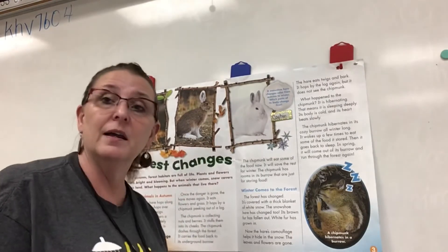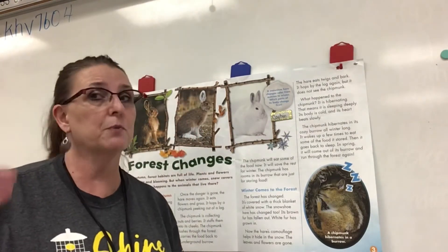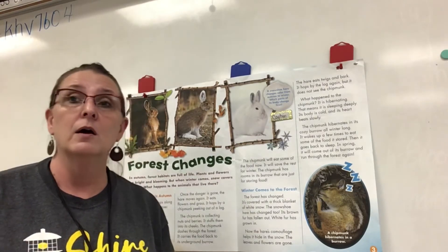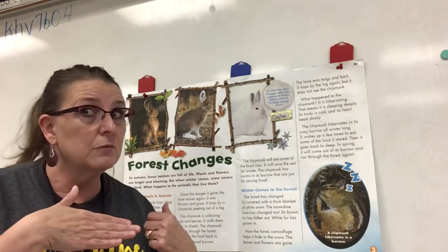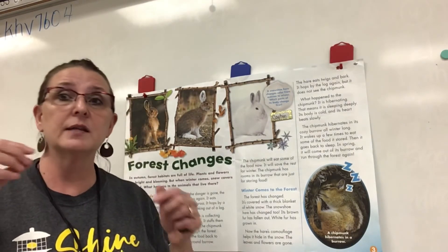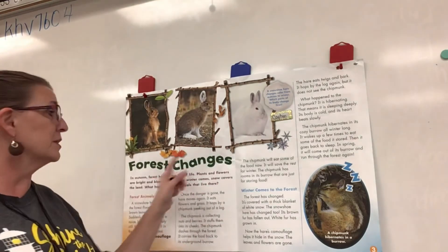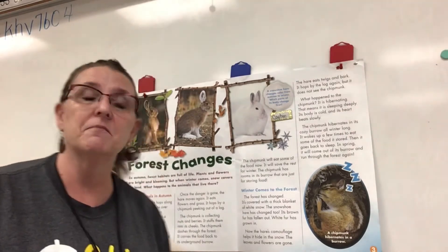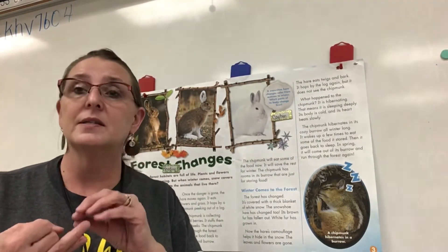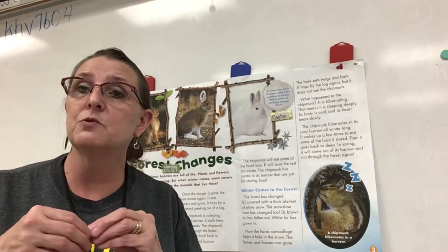Do you see a heading? A heading is a second feature and it also supports the title. Do you see any words from our title? Do you see anything that is bold or stands out? "Forest Changes" — that's our heading. A heading is bold; the letters stand out, and it also has something to do with the title.